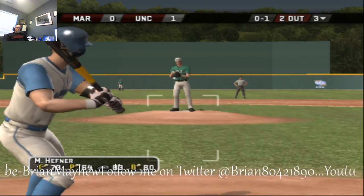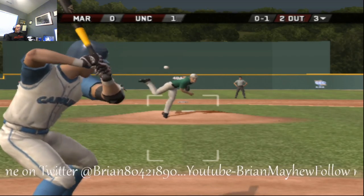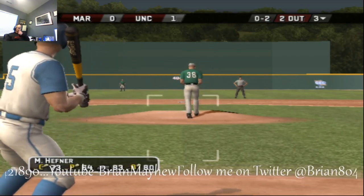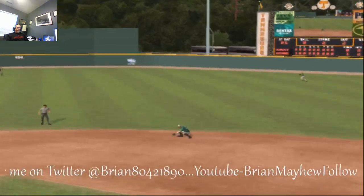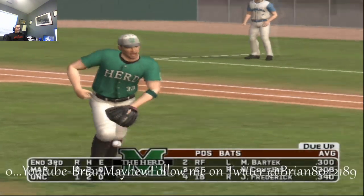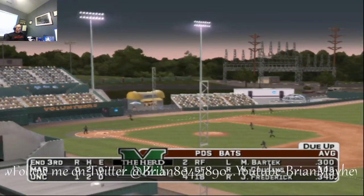We have some bad pitches here — need to be a little bit more disciplined. Pulls the bat back and takes a called strike, leaves that one. Hit on the ground toward the second baseman — over to first, one two three. Head to the fourth; game is moving right along. Carolina still with the one run. Two hits, no errors. Marshall zero.